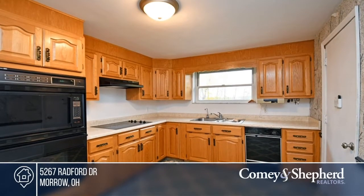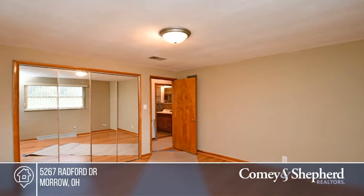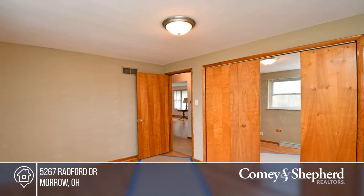This charming three-bedroom, one-bath ranch sits on a private cul-de-sac lot. It features hardwoods, a newer bath, and a full basement with a walkout. It's in a great location, with an additional vacant lot available for sale next door. Come see your new home today with Bobby.